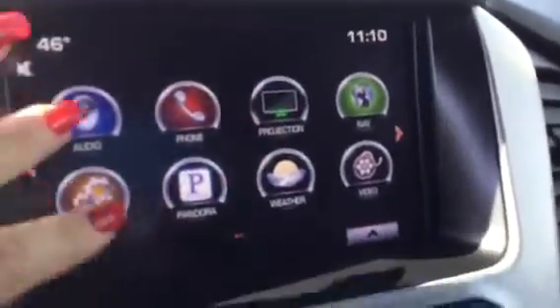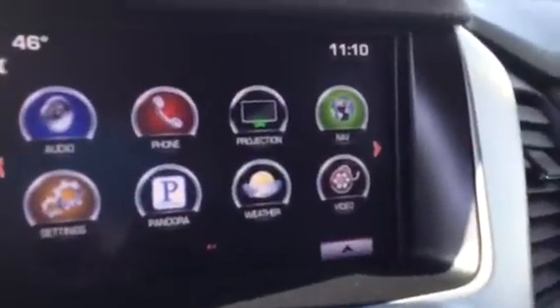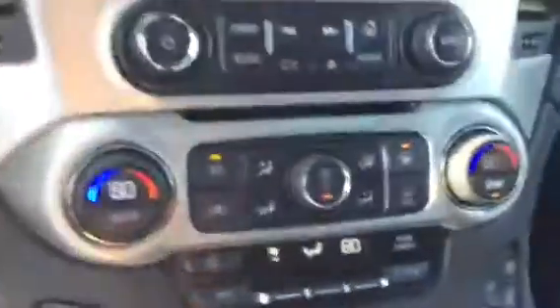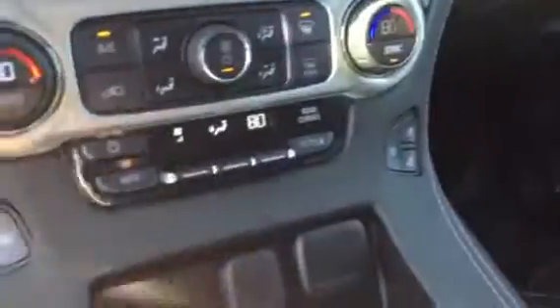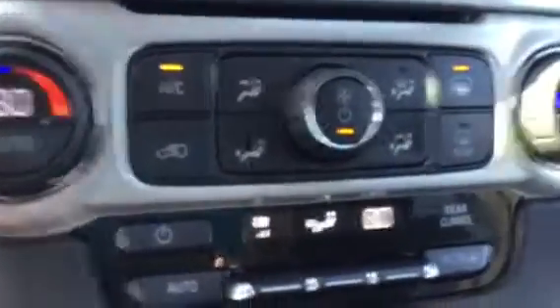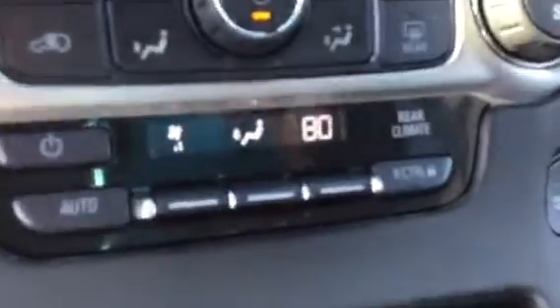You have Apple CarPlay, obviously Bluetooth, XM radio free for three months, OnStar free for three months. We have a universal home remote system — there's what your key fob looks like. Heated and cooled seats, dual automatic climate control with rear climate control, and push button start.